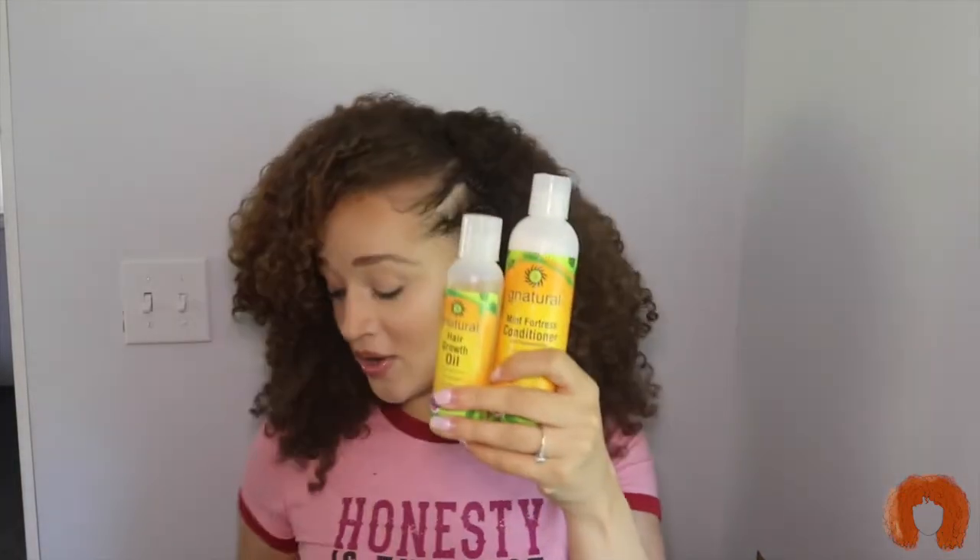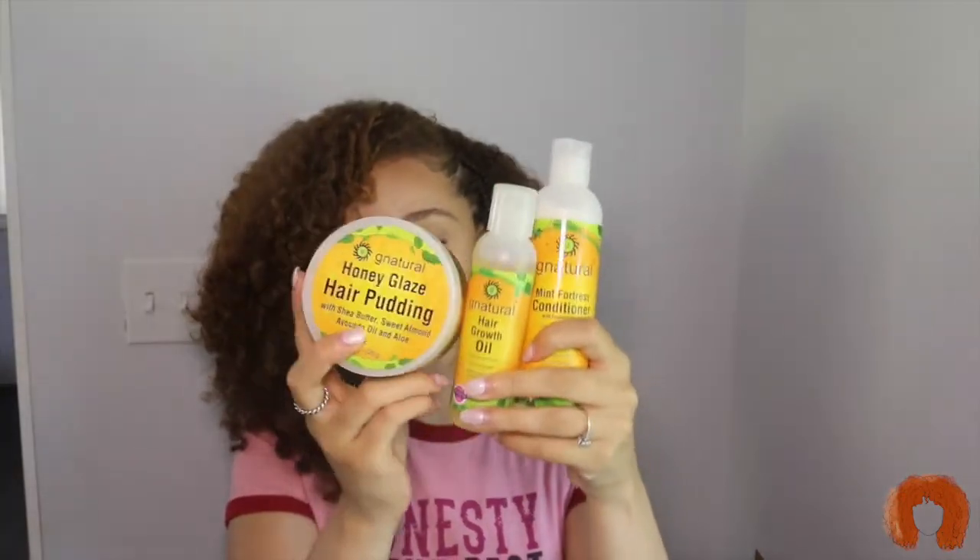G Natural is a black owned brand. I reached out to them because I wanted to try their stuff and they sent me a big package with a bunch of stuff in it. I'll link all the information for G Natural down below. I did love this mint conditioner — it felt really soothing, gave my scalp a cool feeling, and I think it really did help with itching and flaking which it claims to do. It claims to help eliminate scalp irritation, itching, flaking and dryness while increasing blood circulation to promote a healthier scalp.